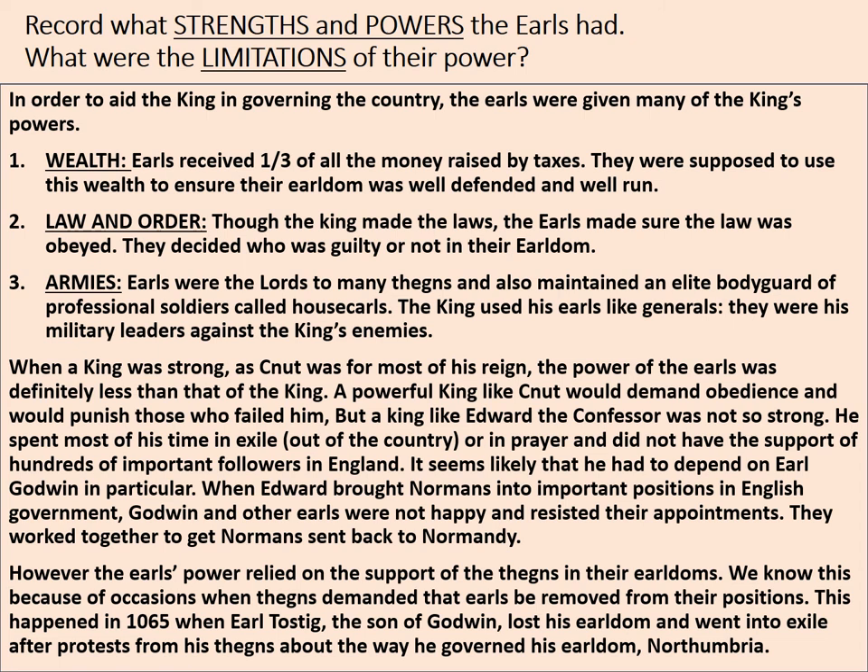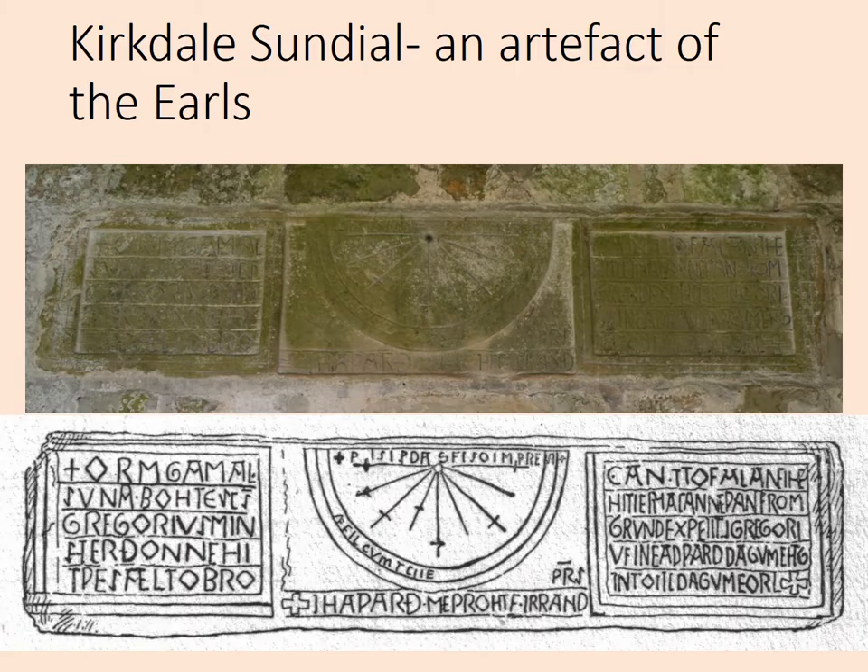In terms of strengths, the earls were wealthy, ensured people obeyed the law, and could raise armies. When they had the confidence of the king, their powers were strong. However, there were limitations: they didn't make the laws themselves, and they needed their thanes to remain loyal. When thanes demanded that earls be removed, it happened — as in 1065, when Earl Tostig lost his earldom of Northumbria after protests from his thanes about his governance.